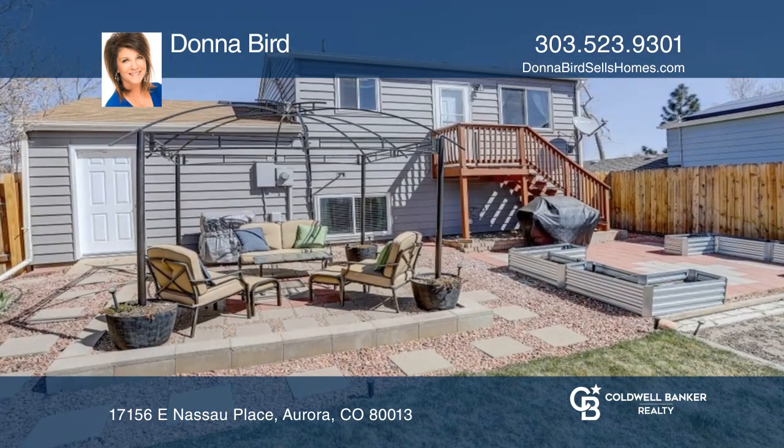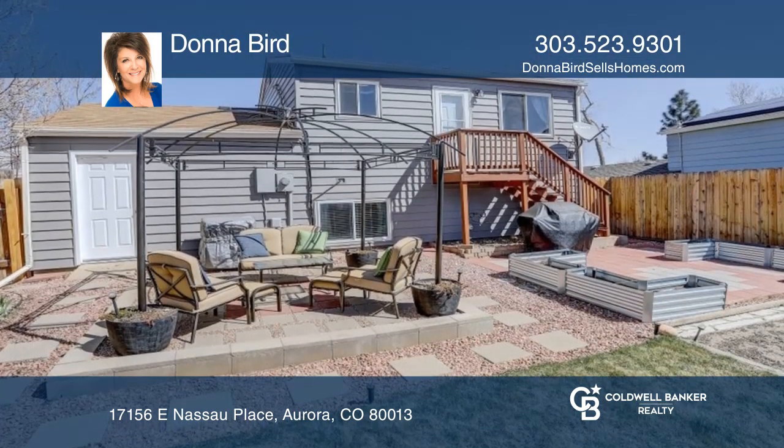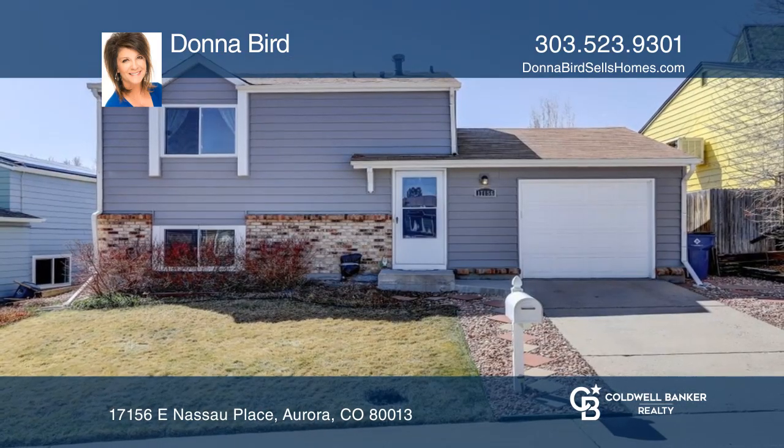There's a covered patio with a fully fenced backyard. Find out how you can get the keys to your new home by contacting Donna Bird.